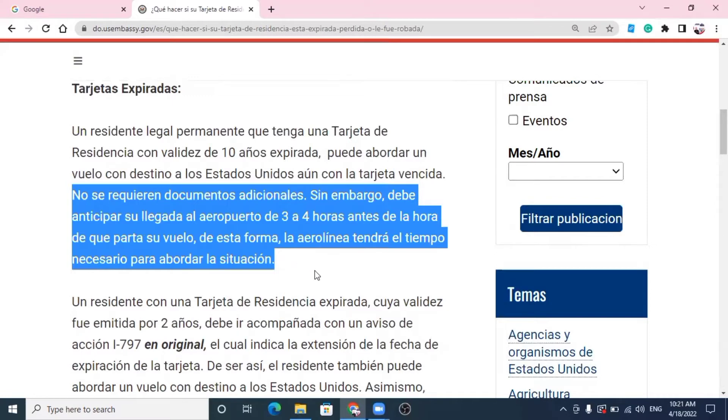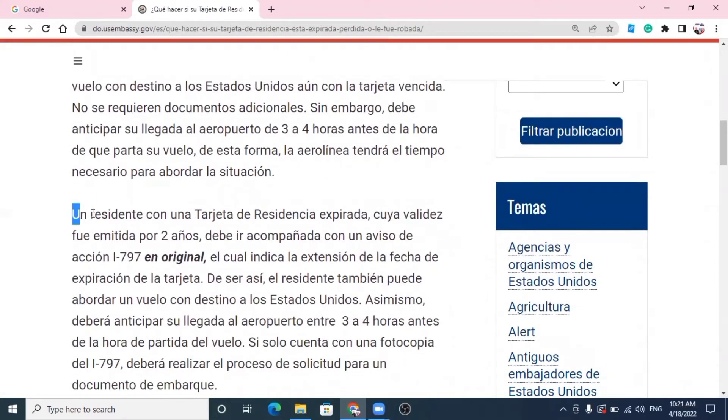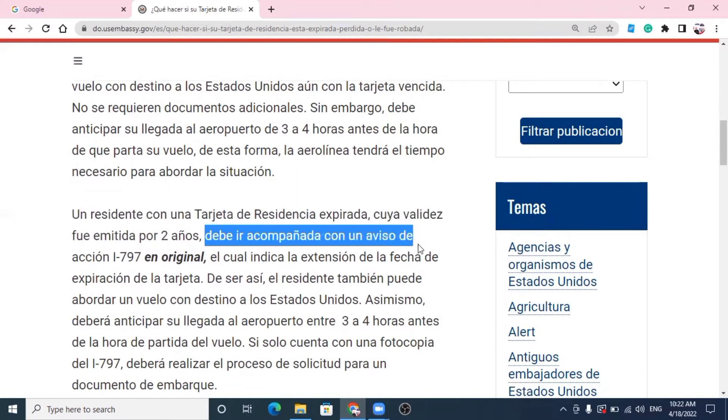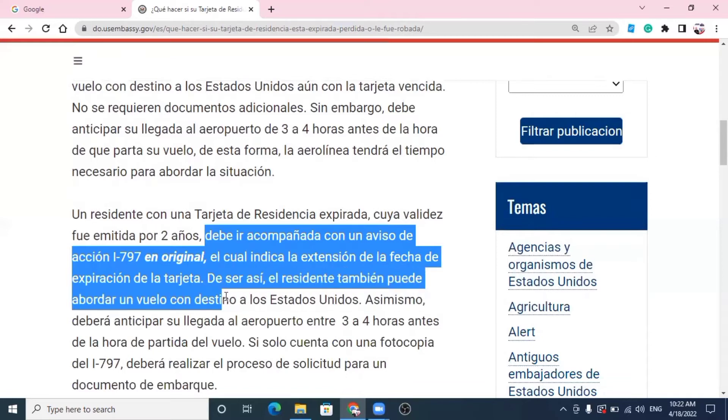Vamos a la segunda parte de esta información. Un residente con una tarjeta de residencia expirada cuya validez fue emitida por dos años — recuerden que la otra información tiene que ver con la tarjeta que dura 10 años; en este caso es una tarjeta emitida por dos años — debe ir acompañada con un aviso de acción I-797 en original, el cual indica la extensión de la fecha de expiración de la tarjeta. De ser así, el residente también puede abordar un vuelo con destino a los Estados Unidos.